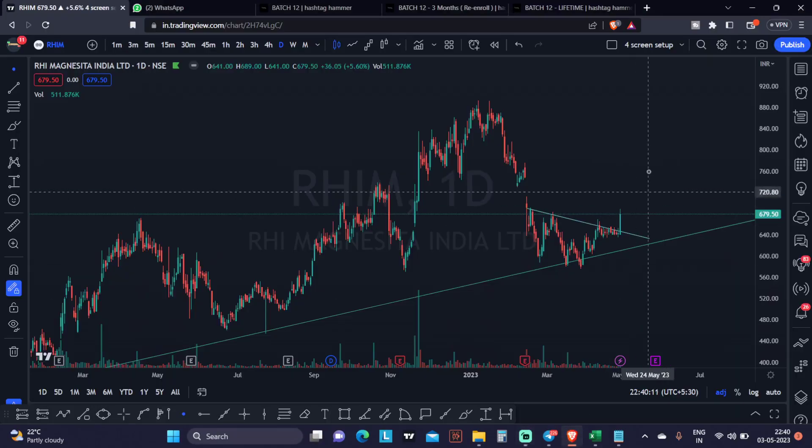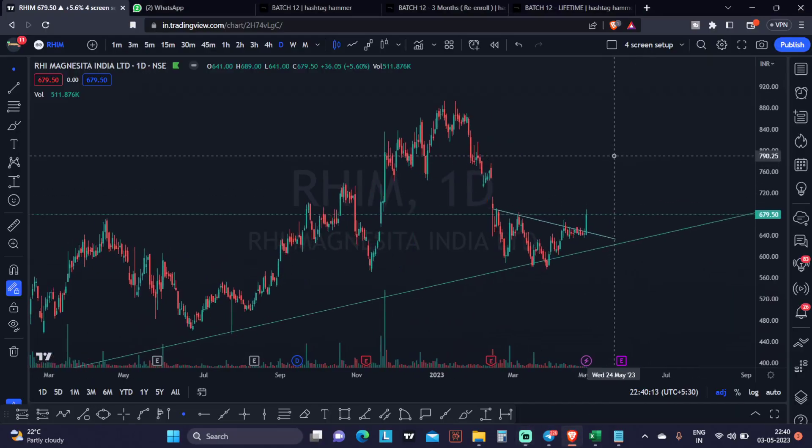Hello guys, welcome to the daily market analysis video. My name is Apoor. I daily make educational content videos on financial markets, showing trades, positional trades, long-term trades, educational ideas filled with a lot of trading ideas. So stay tuned till the end of the video.